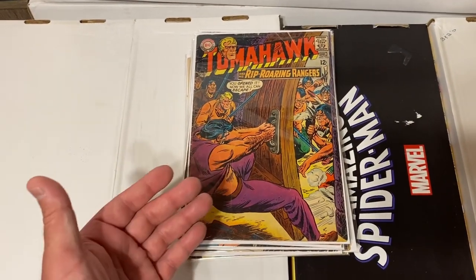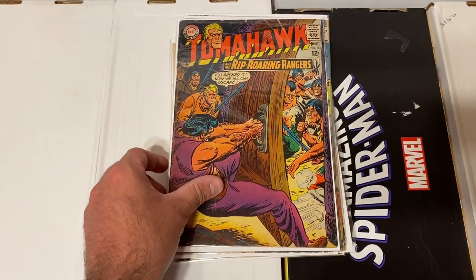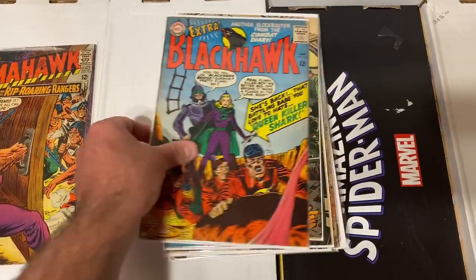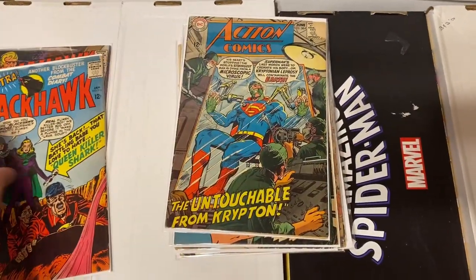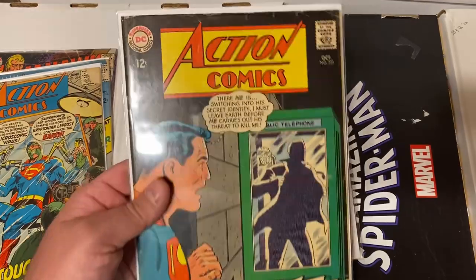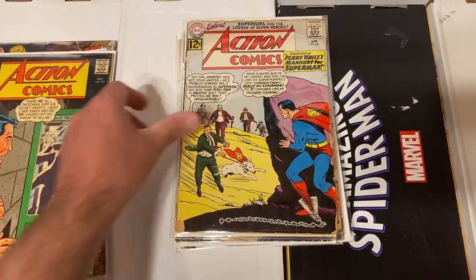There wasn't a whole lot of Silver Age in this collection — really hardly anything — but there were a couple DCs and a couple Marvel Silver Age and early Bronze Age books. We've got Tomahawk issue 113 — a pretty cool looking Silver Age cover. Also Black Hawk issue 216, in not horrible condition. Action Comics issue 364 with a huge chip out of the corner but a really cool cover. Action Comics 355, with lots of spine ticks — pretty lower mid-grade books. Still happy to have a little Silver Age in here.